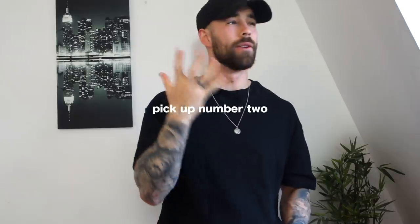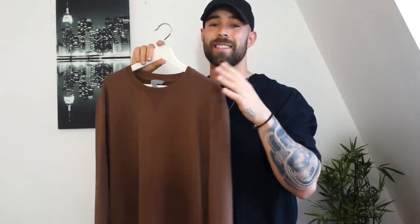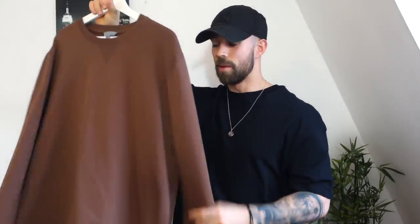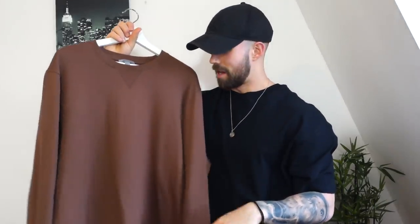Moving on to pickup number two — you're going to notice a theme with the colors, very autumn tones, which is something I want to get into. This is a brown sweatshirt from COS, size extra large. If you watched the vintage shopping vlog, I mentioned wanting to get into brown more. It was on sale and I got a staff discount through a mate, so it came to about £12 — a pretty good steal. It's a standard sweatshirt great for layering and playing with tones.